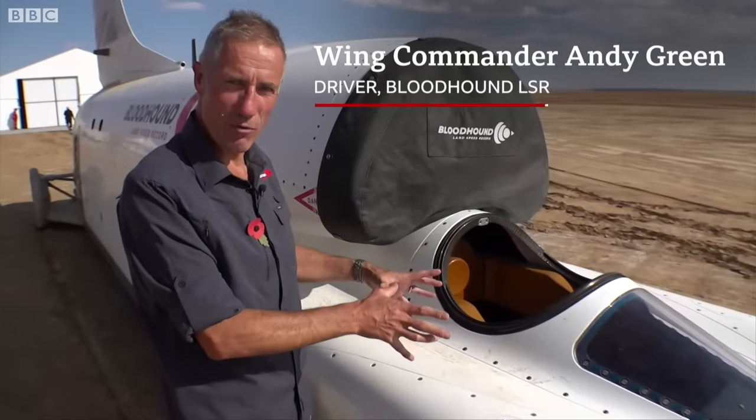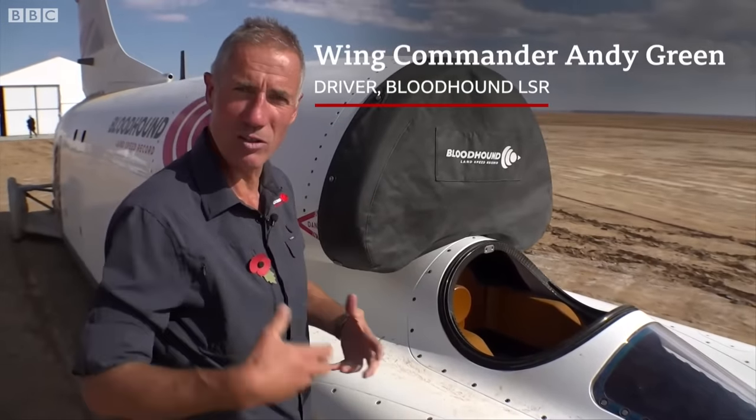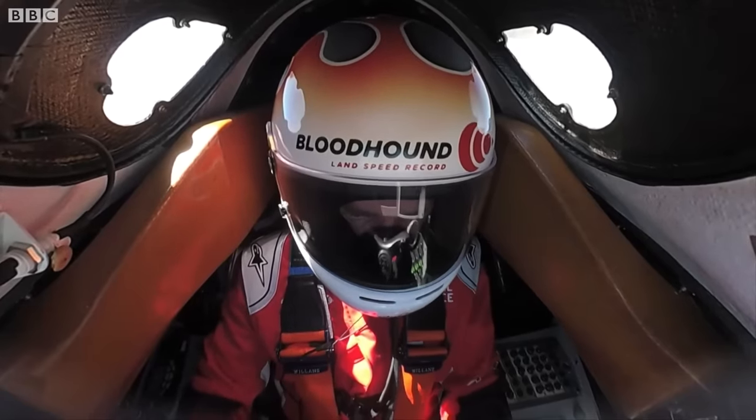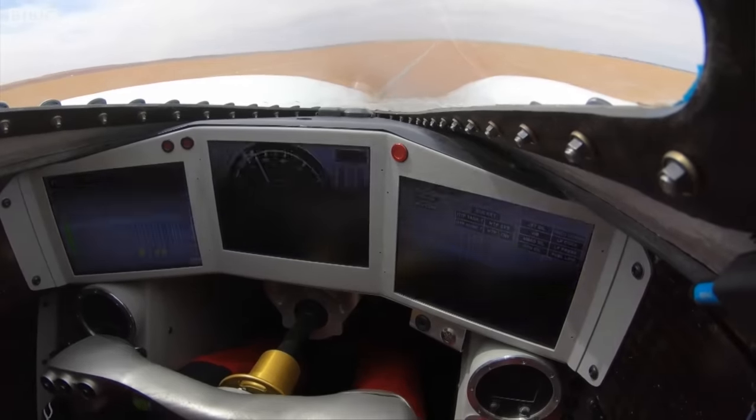This is where I operate the car from as the driver. I'm looking after the steering, monitoring the engines, the electronics, the hydraulics, the brakes, the parachutes. Everything is controlled from in there. That is the nerve centre of the car.